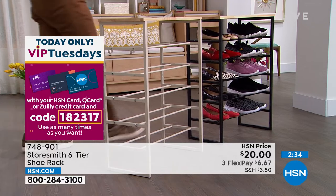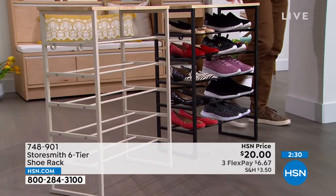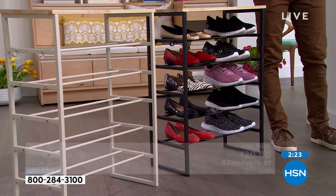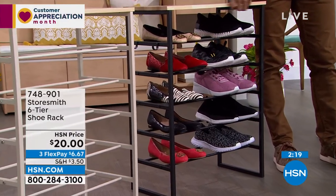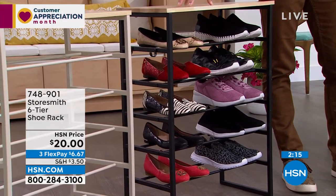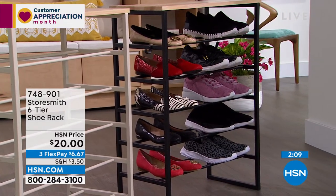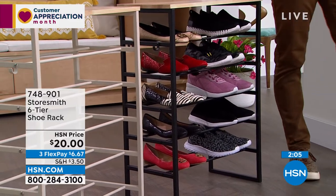Update: only about 30 left in black. For a twenty-dollar bill you can store all your shoes beautifully in the entryway, closet, or mudroom. If you want the black, jump into the ordering process now. Item number 748901. Only 30 left. If you open an HSN card you get ten dollars off your first item — so this is just ten dollars with the card.